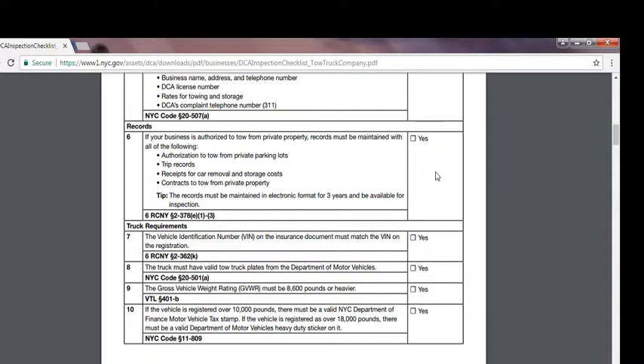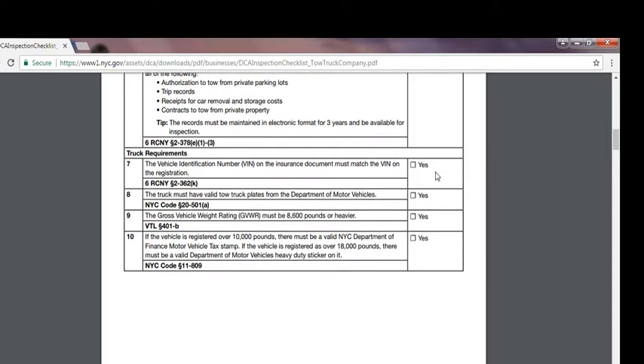Number eight: the tow truck must have a valid tow truck plate from the Department of Motor Vehicles. The gross vehicle weight rating must be 8,600 pounds or heavier. If the vehicle is registered over 10,000 pounds, there must be a valid New York City Department of Finance Motor Vehicle tax stamp. If the vehicle is registered at over 18,000 pounds, there must be a valid Department of Motor Vehicles heavy-duty sticker on it. There are also weight requirements for different tow truck driver licenses and trip vehicles.